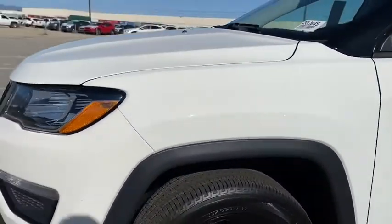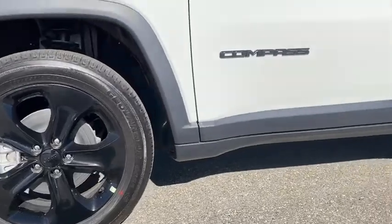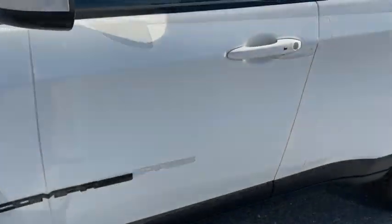Alloy wheels, four-wheel disc brakes, floor mats, four-wheel drive, aluminum wheels, keyless start, cruise control, AM-FM stereo radio.